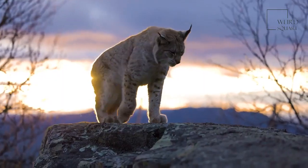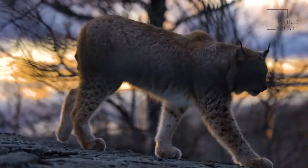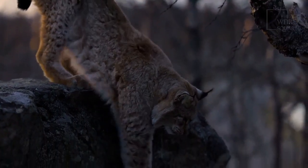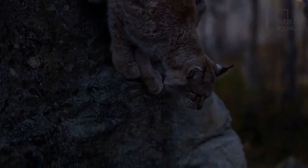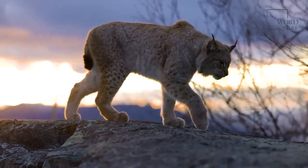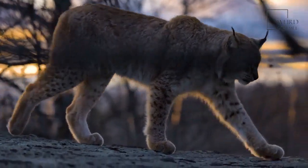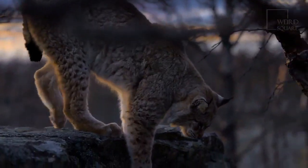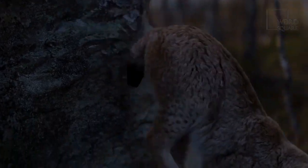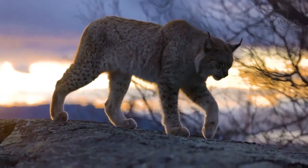The Eurasian lynx has lived up to 21 years in captivity. The Canada lynx is known to live up to 27 years in captivity and between 10 and 16 years in the wild. The bobcat lives between 7 and 10 years in the wild, with one notable exception of 16 years; in captivity, the oldest bobcat lived 32 years. The Iberian lynx has a maximum wild lifespan of 13 years.